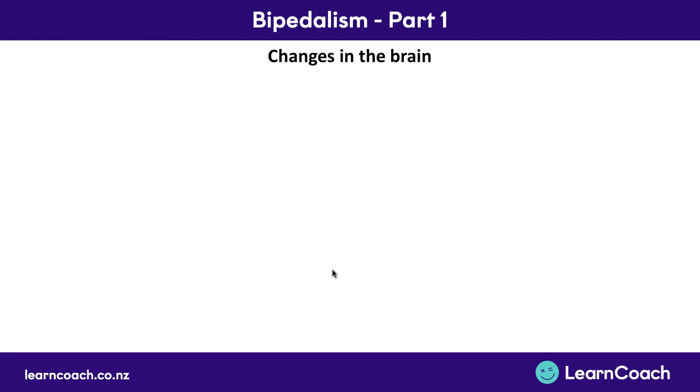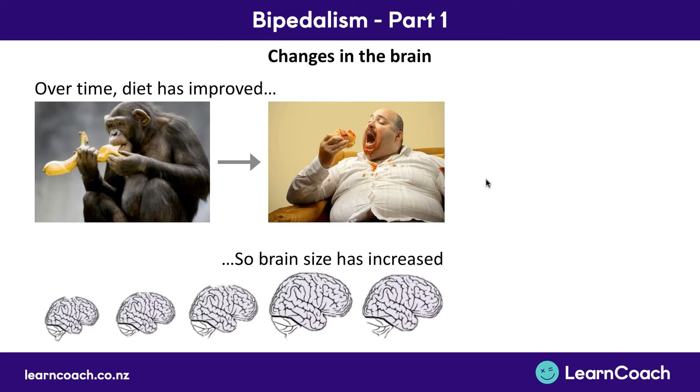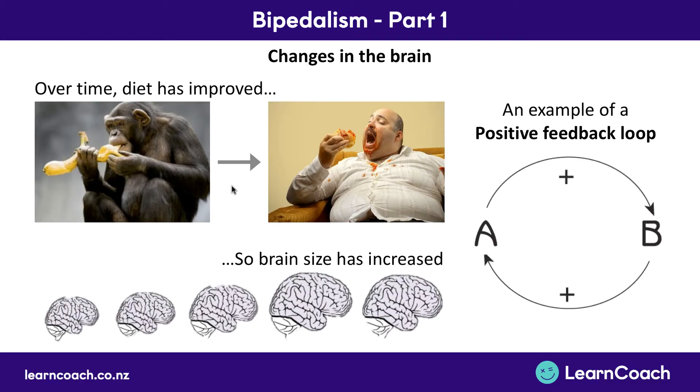Finally we want to look at changes in the brain. Over time our diet improved — from one and a half million years ago we were eating fruit, vegetables, and plants, whereas now we're eating much fattier foods, and that led to big brain size increases. This effect created what's called a positive feedback loop. You start off with eating a better diet, that leads to a bigger brain, but then the bigger brain means we're smarter, so we can have a better diet again, which helps improve our brain again — and the cycle continues around and around.